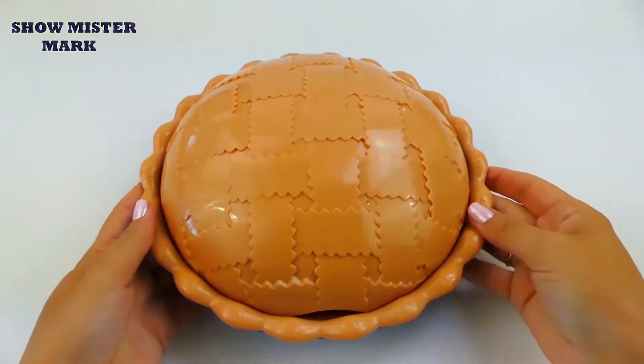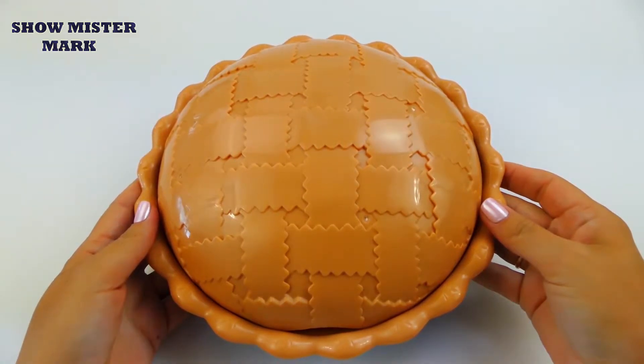Welcome to the show, Mr. Mark! Hello kids! Let's learn the colors and names of fruits.